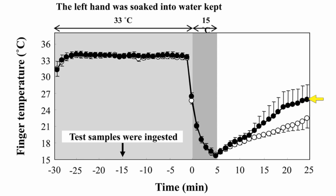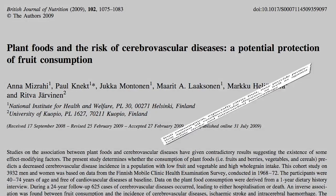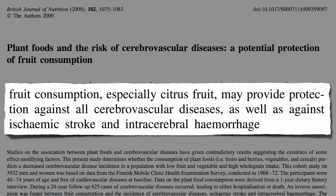Of course, having warm hands is nice, but maintaining blood flow to your fingers is not as important as maintaining blood flow to your brain.